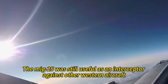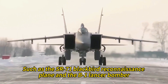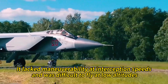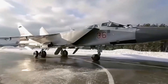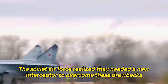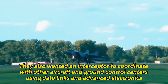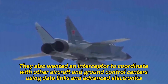The MiG-25 was still useful as an interceptor against other Western aircraft such as the SR-71 Blackbird reconnaissance plane and the B-1 Lancer bomber, but it had some limitations. It lacked maneuverability at interception speeds and was difficult to fly at low altitudes. It also had poor fuel efficiency and short range. Its radar was powerful but primitive, and its engines were vulnerable to damage if pushed beyond Mach 2.8. The Soviet Air Force realized they needed a new interceptor to overcome these drawbacks and cope with the evolving threats of low-flying cruise missiles and stealth aircraft. They also wanted an interceptor to coordinate with other aircraft and ground control centers using data links and advanced electronics.